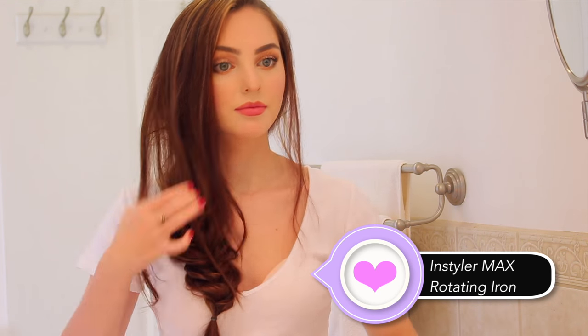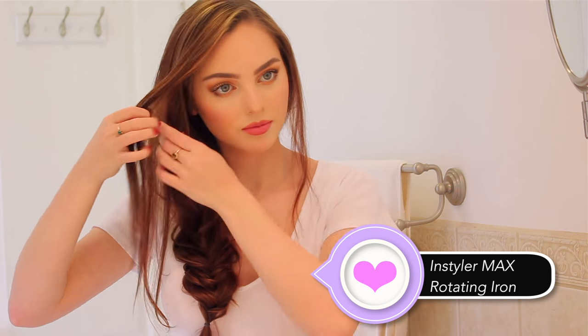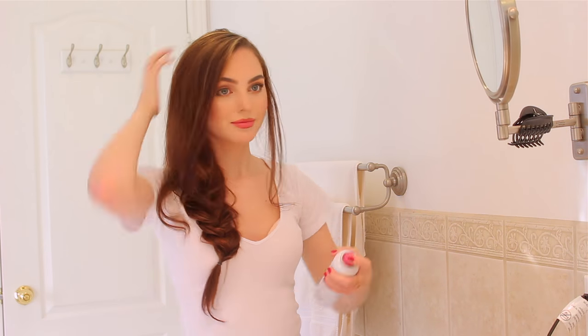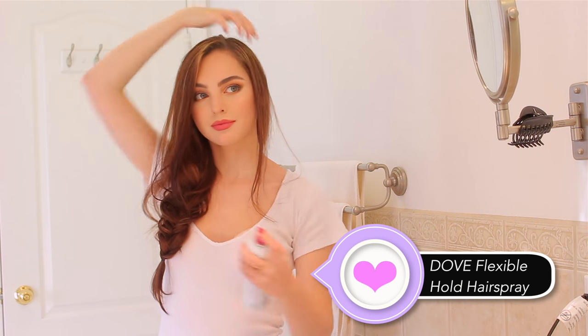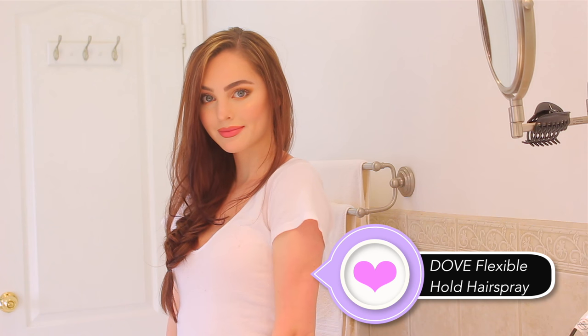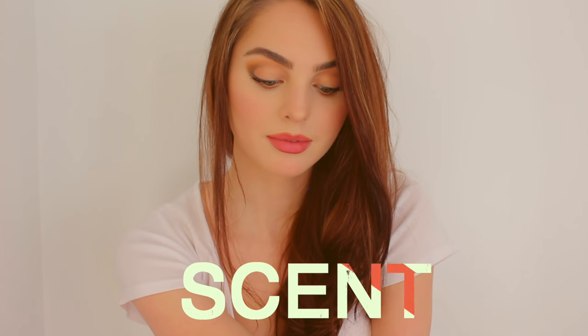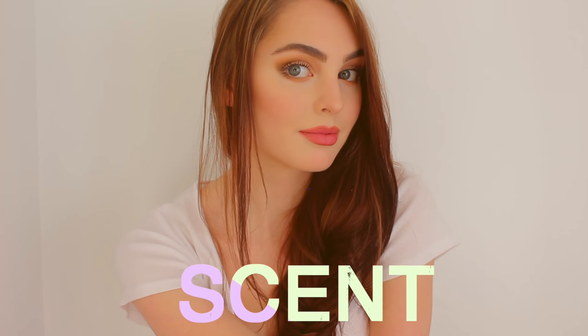I'm using a styling tool to create curved-in pieces on the face-framing sections — this works best if you have layers. If not, I'd suggest doing a tighter fishtail braid and taking some strands out and pinning them back so you don't have too much length. I'm setting it all with Dove hairspray. The shorter pieces framing my face make it look really nice — it's low-key and can get a little messy but still looks great. You could also totally just wear your hair down.